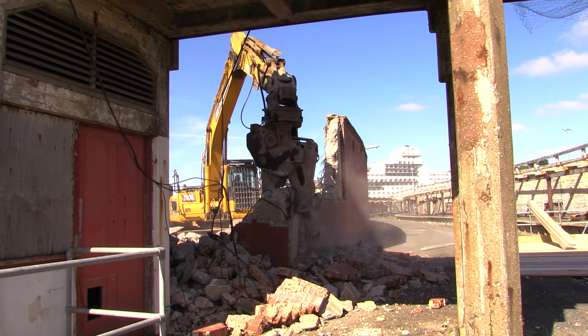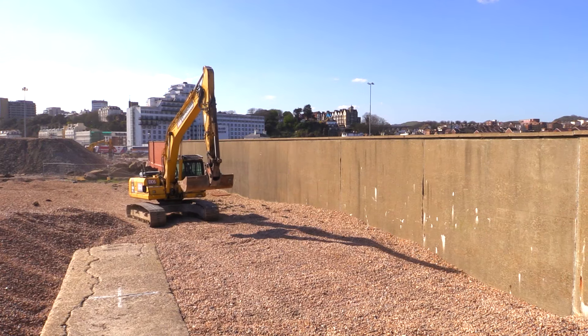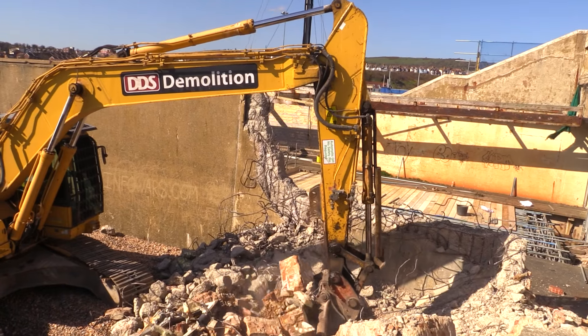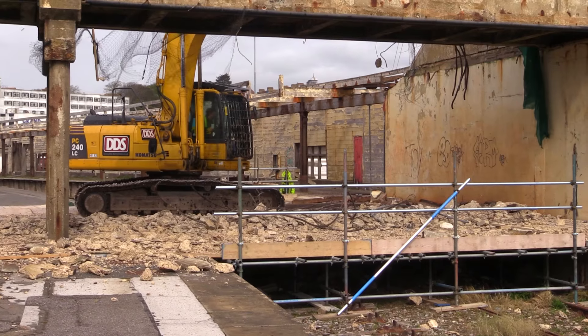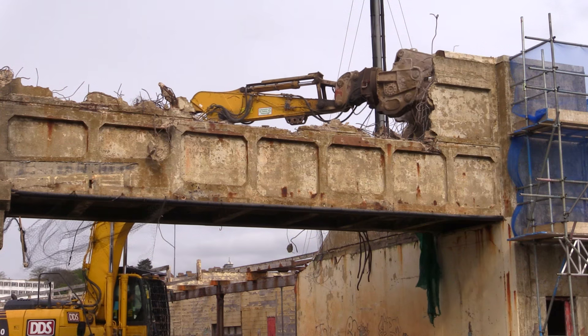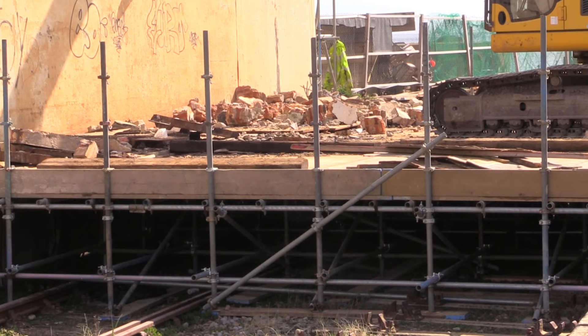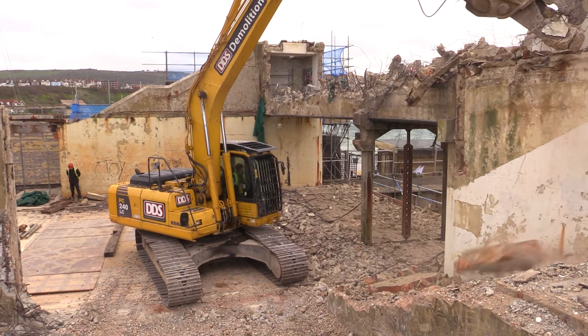To do this we needed to create an access point. The 25 tonne machine was tracked along the beach facing wall to the furthest point, whereby we demolished a suitable section through to the platform. Once access was created, we began the demolition by pulverizing the bridge using a hydraulic attachment. The crash deck effectively served its purpose to safely contain the concrete debris as the bridge was carefully razed.